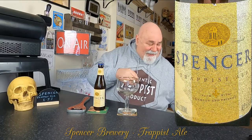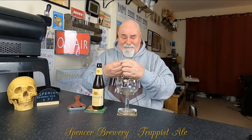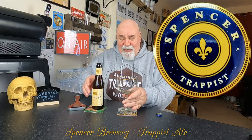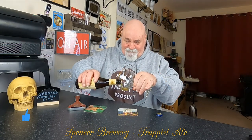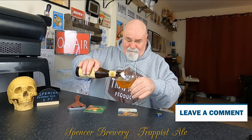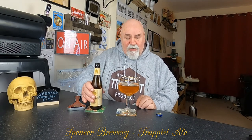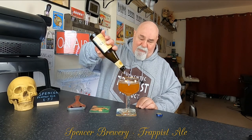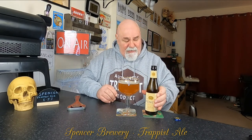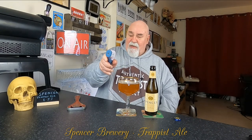So let's crack it open and see what it's like. Lovely cap. I've not got a Spencer chalice, so I'm using La Trappe. This is bottle conditioned, so let's pour the goodness into that. Not much head at all actually. Let's have a wee look to see what the temperature is — 9.8 Celsius.